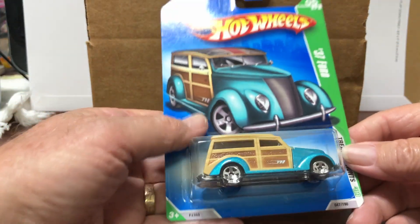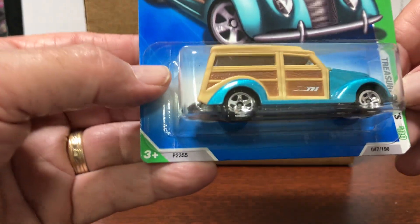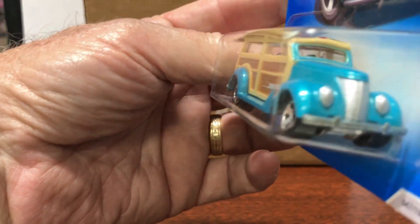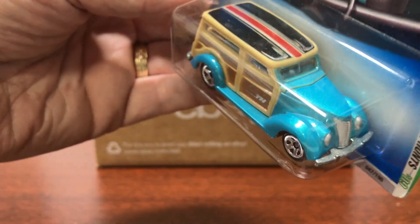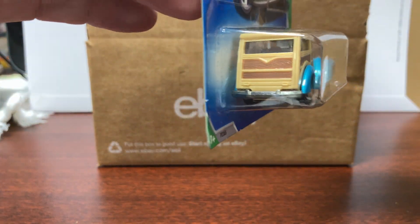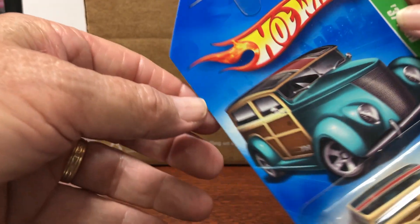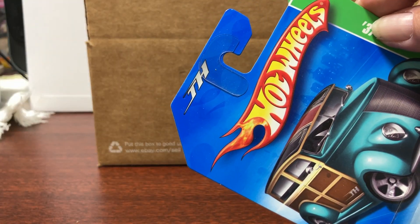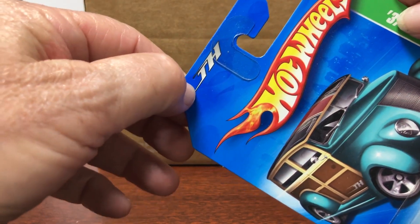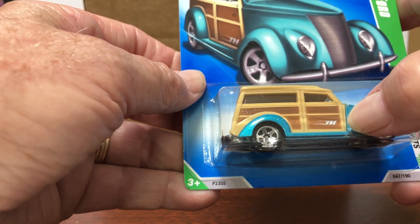First one — this Treasure Hunt is from 2009, it's the 37 Ford. It does not have real riders. Card's in good shape, vehicle of course is in good shape. And this is the symbol that they used before they came up with that gold circle with the flame in it. Can't remember what year they started doing that, but that's what it used to look like. There's the symbol right there on the door.